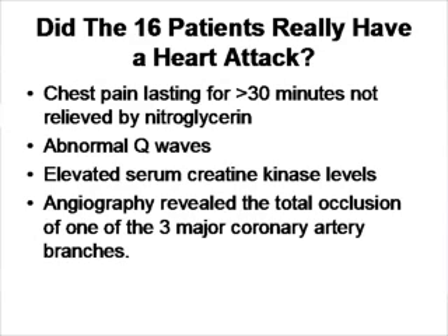What the authors of the paper did was examine 16 patients who had a heart attack and 8 control patients. We know the patients had a heart attack because all 16 of them had half an hour or more of chest pain unrelieved by nitroglycerin. They had a rise in serum creatinine kinase and Q-wave abnormalities, and angiographically it was demonstrated that these patients had a complete occlusion of one of the three major coronary arteries.